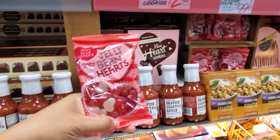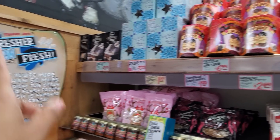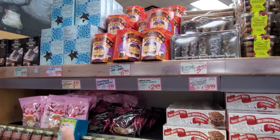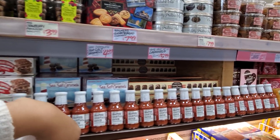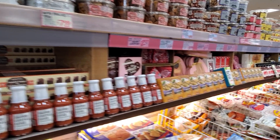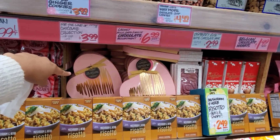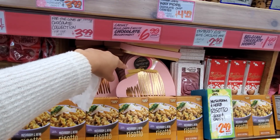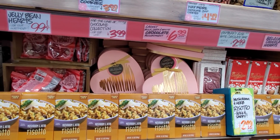Trader Joe's dark chocolate mini hearts are $2.99, and they have heart jelly beans for your sweetheart for only 99 cents. Normally this area has more Valentine's stuff, but it's limited. They still have sea salt caramels. One chocolate collection — milk, dark, and white assortment — is $7. 'For the Love of Chocolate' is $4.